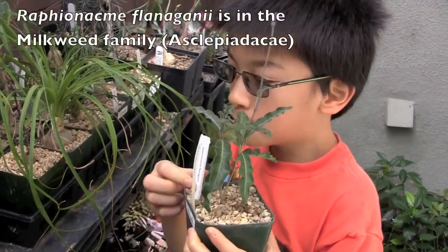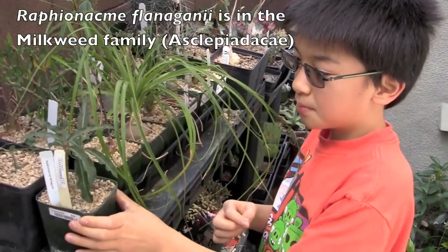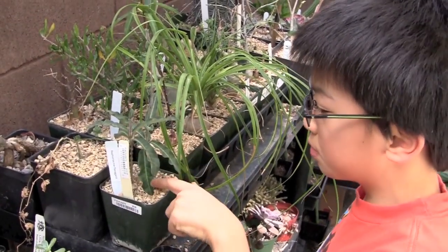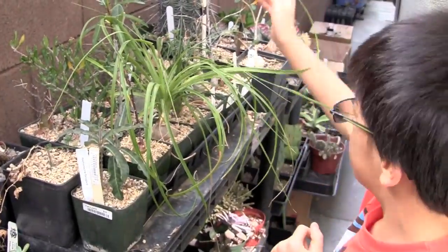It's actually in the milkweed family. It's actually under here is where the cottage is, and it grows like these vars that are all over the place.